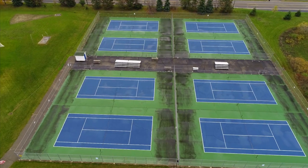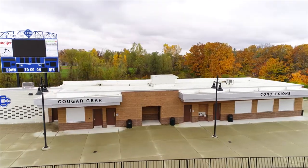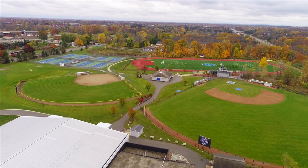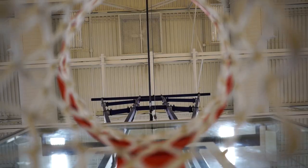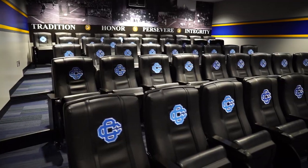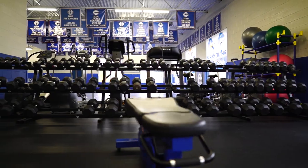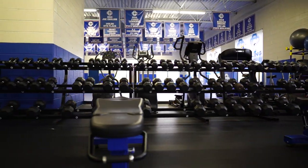Outside, behind the field house, we have tennis courts, another turf practice field with an outdoor track, concession stands, and baseball and softball diamonds. Here at The CAT, teams can practice together, work out together, review game film, and more. Students also have the opportunity to participate in coached strength and conditioning after school.